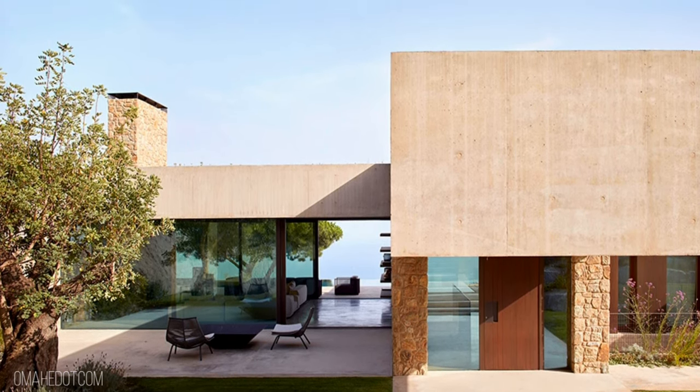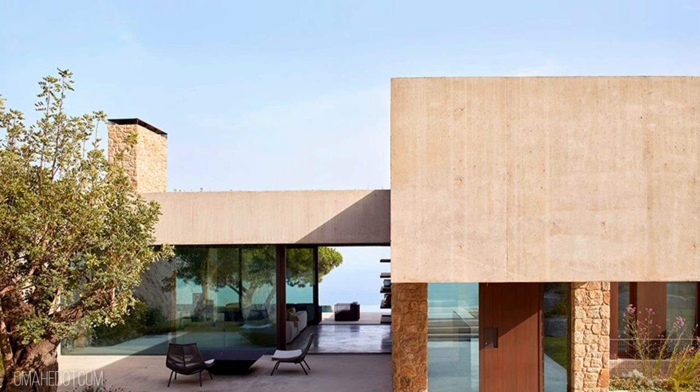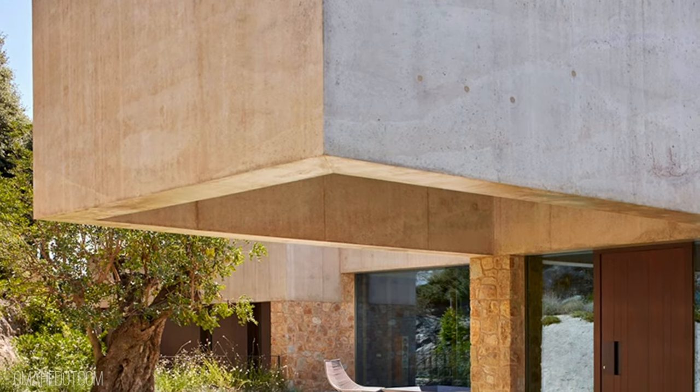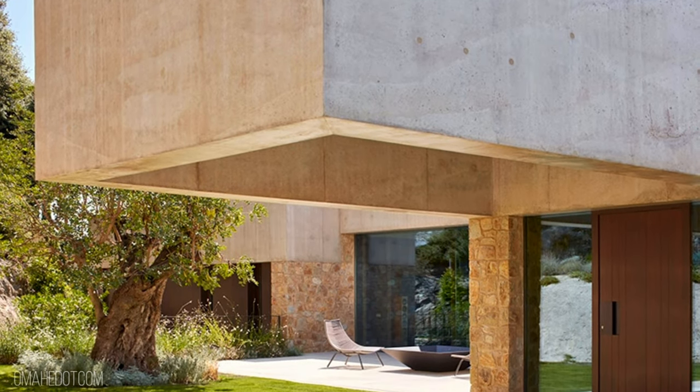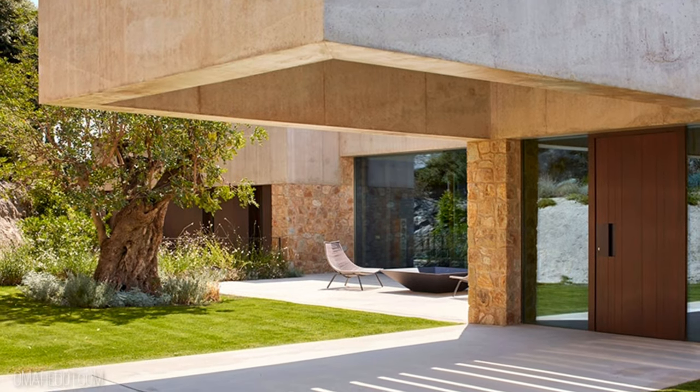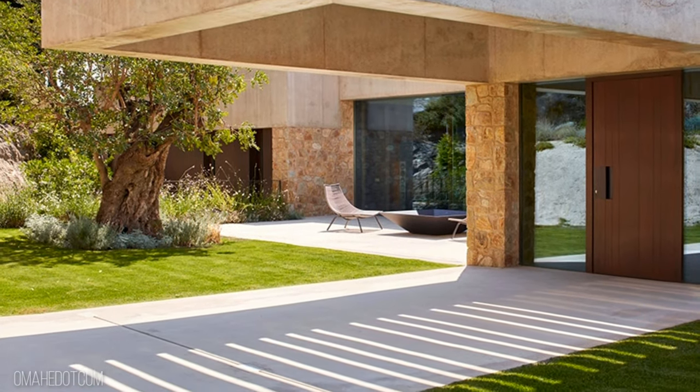This plinth is topped by brown concrete platforms that protect and extend the interior outwards, while pointing at the different vistas from the site. The masses of the house are set according to the location of existing singular trees, which are kept and surround the house.